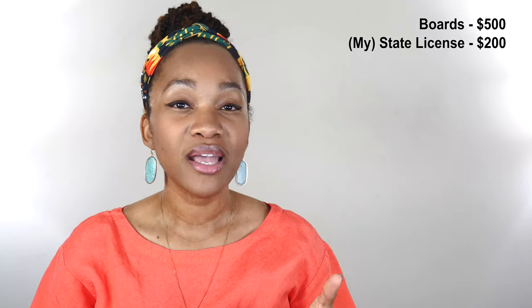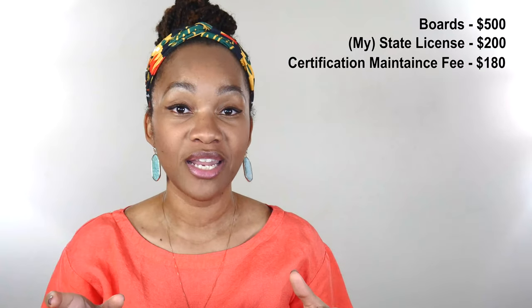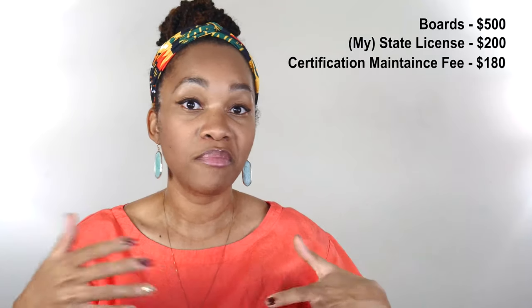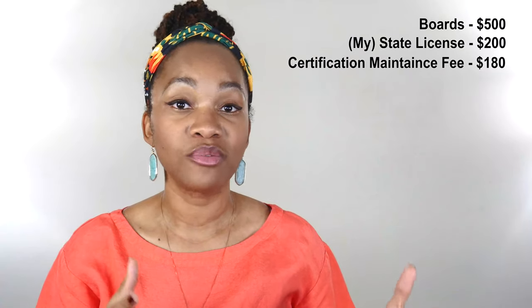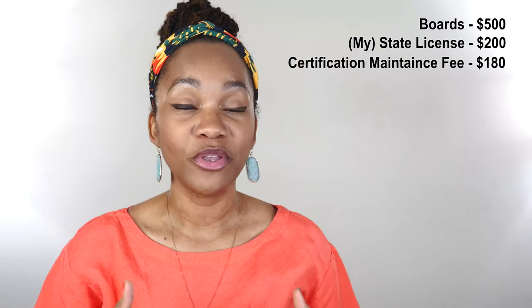So once you have actually been certified and you've paid to get your license, there's also this thing — once you are officially a PA — I just want to touch on that first. NCCPA says congratulations, and there's also a fee. It's a certification maintenance fee, that's $180. It is due prior to your license expiring. So next year or so I can pay it now if I want to, but within these next couple months I will have to pay a certification maintenance fee of $180. So that's also something that you should really be thinking about prior to graduation — how do you want to spend your money going forward?